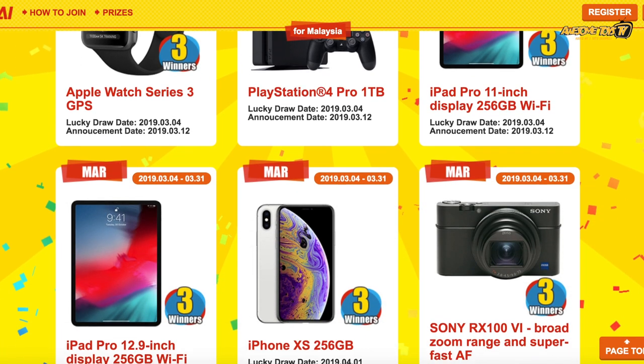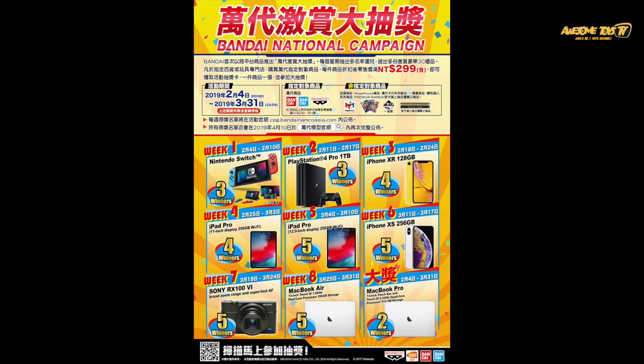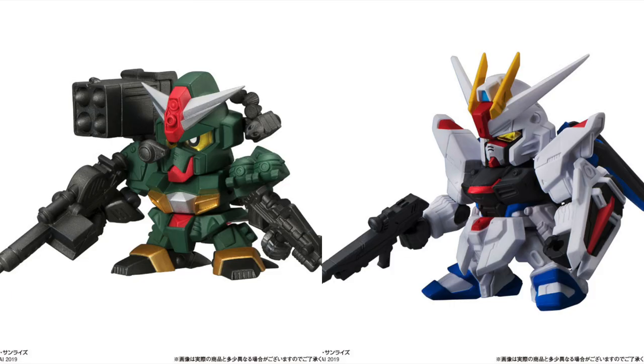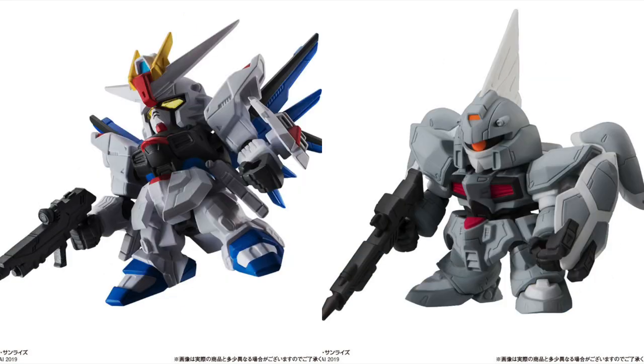We are really excited about the new Gunpla campaign by Bandai, running from 4th February to end of March — the prizes are really, really attractive. Try and get a chance to buy some Gunpla and win some attractive prizes. Please subscribe to our channel for all the latest toy news and leave a comment below on what you think of the campaign. I'm sure other countries such as Indonesia, Philippines, Singapore, Thailand and Hong Kong will be announced very soon. Thank you for watching!